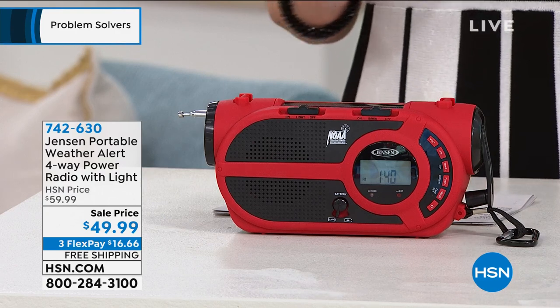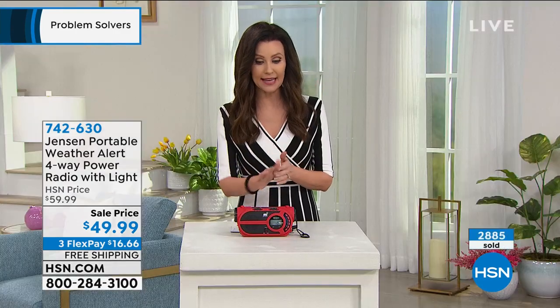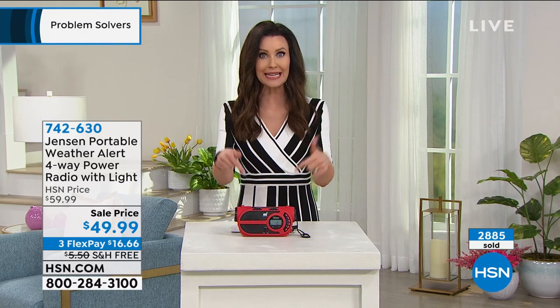We'll ship it to you for free. I have to let you know, this was so popular we just brought it back. It's a first time back since November. We have fewer than 375, so these will likely sell out right now.